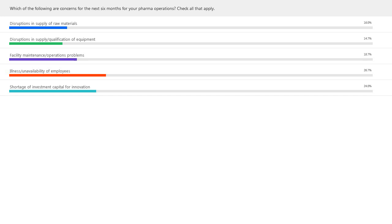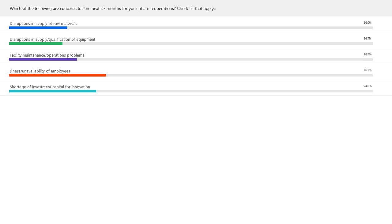Jason or Kurt, do you have any thoughts on those results? I'd say it's pretty telling and revealing. Throughout many industries and businesses, availability of employees is certainly going to be a major factor moving forward, and keeping them safe. I was also curious about the supply of raw materials — I would have thought that would be a big concern. So let me now turn the presentation over to Jason, who is going to discuss some considerations for future facility designs.